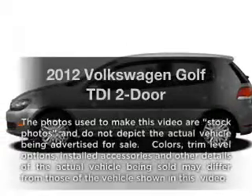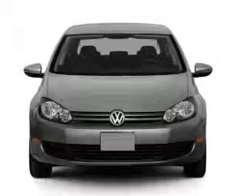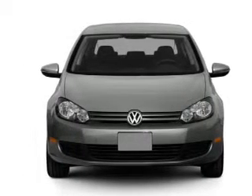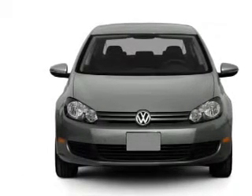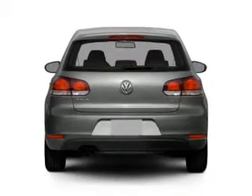Presenting the 2012 Volkswagen Golf. If you're looking for an automobile with great attributes, look no further. With an efficient four-cylinder engine, the powertrain includes front-wheel drive that gives you more control with its manual transmission.